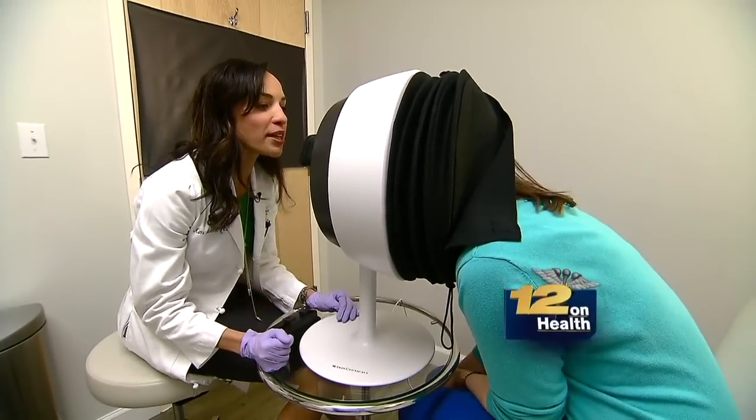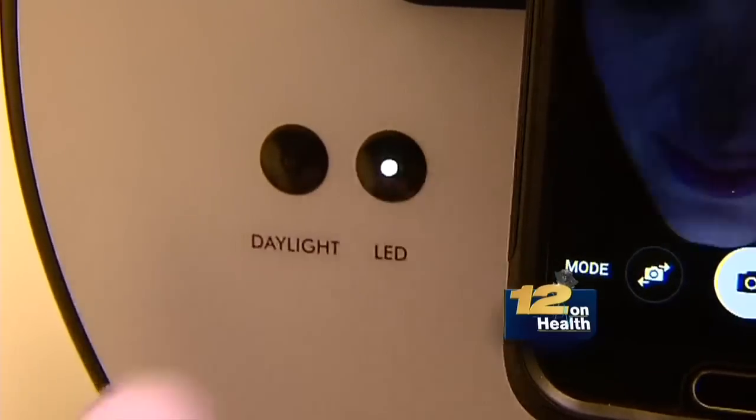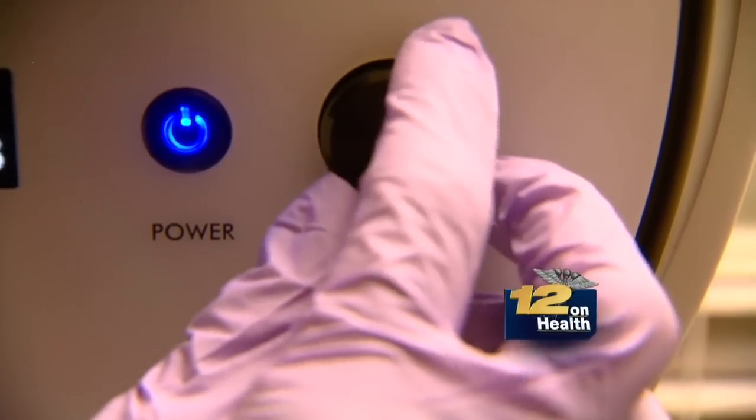Raise your chin a little bit for me so I can see the lower face. Now what I'm gonna do is turn it on to the LED UV light, and that's gonna really help to see what's going on underneath the skin.